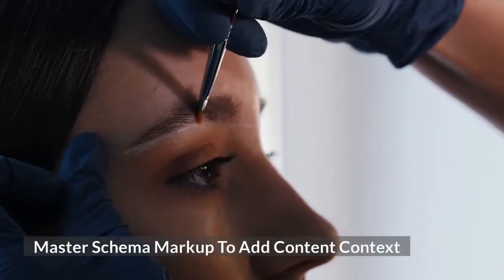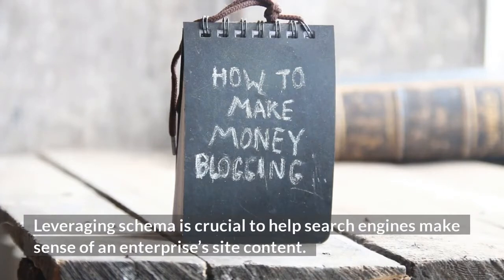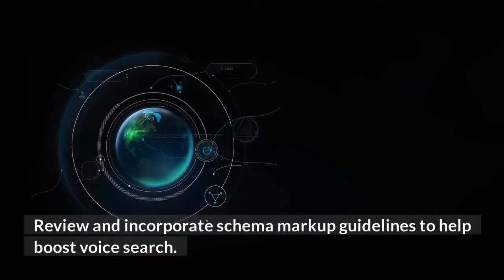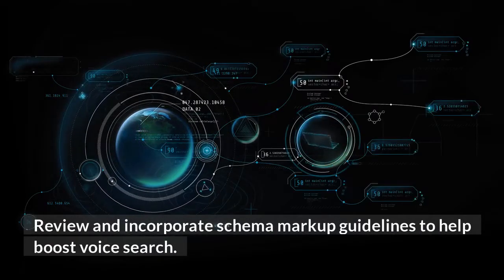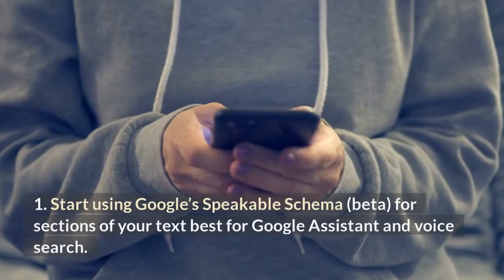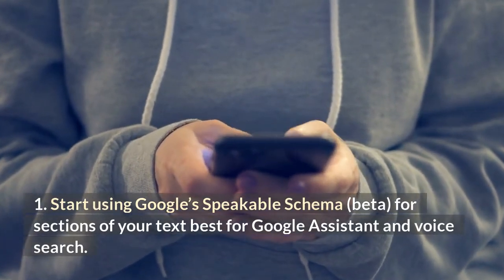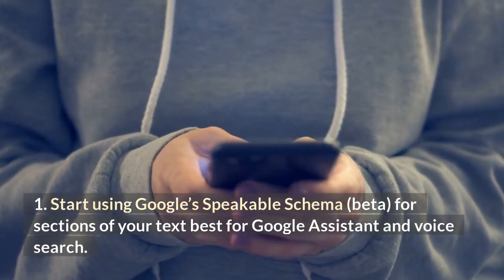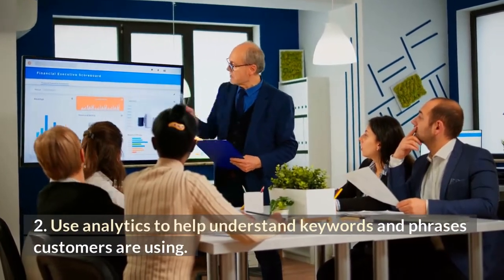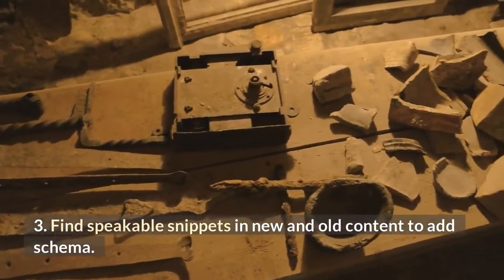Master schema markup to add content context. Leveraging schema is crucial to help search engines make sense of an enterprise's site content. Review and incorporate schema markup guidelines to help boost voice search. A few tips to help you master schema: start using Google's Speakable Schema (Beta) for sections of your text best suited for Google Assistant and voice search. Use analytics to help understand keywords and phrases customers are using. Find speakable snippets in new and old content to add schema.